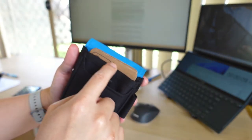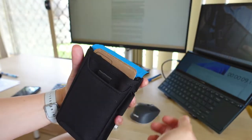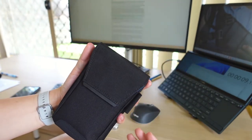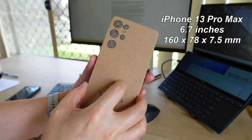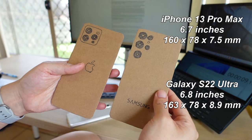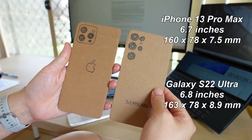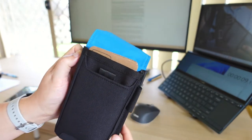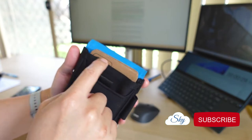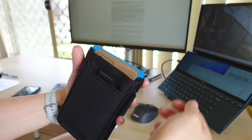But do take note, the phone will be jutting out a bit. The good thing is that the cover can still shut without being stretched. Both the iPhone 13 Pro Max and the Galaxy S22 Ultra are about the same size — the S22 Ultra is just about 3mm longer. Now take note that my iPhone and Galaxy S22 dummy phones are without a case. I think with a thin case, it should still be able to fit in this Alpaca Phone Pouch.